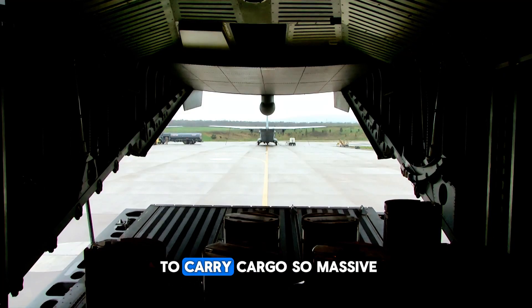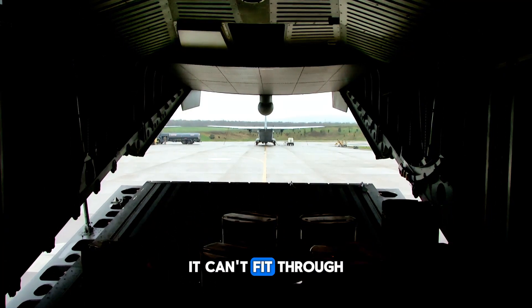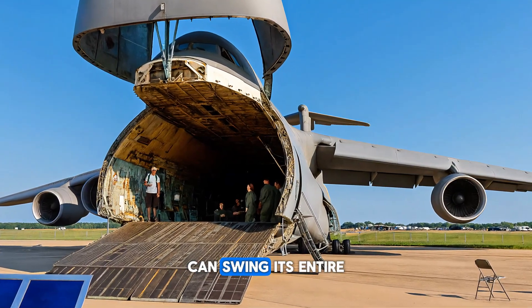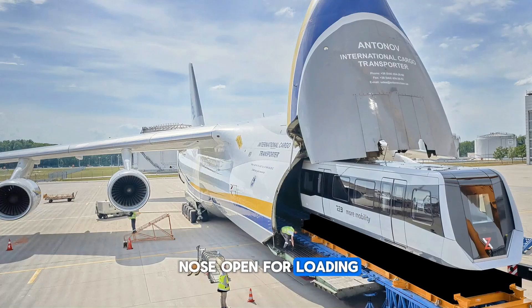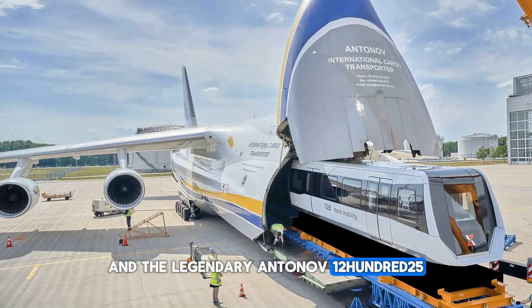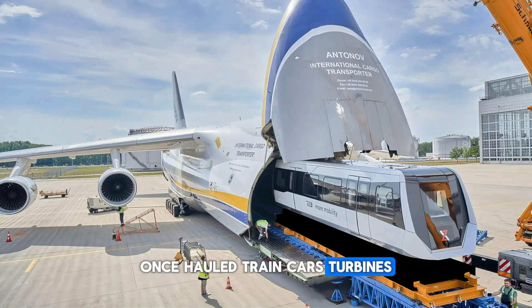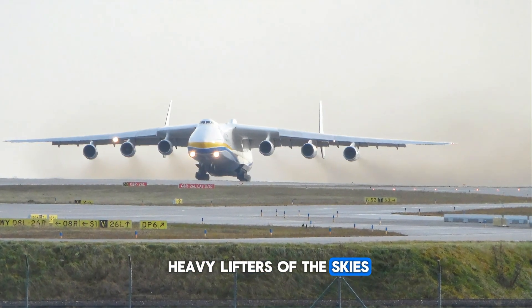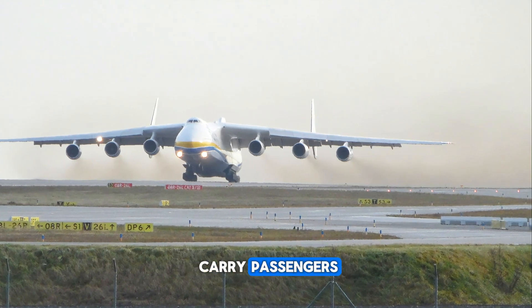Some planes are built to carry cargo so massive it can't fit through regular doors. The Boeing 747 freighter can swing its entire nose open for loading. And the legendary Antonov An-225 once hauled train cars, turbines, even other planes. These giants are the heavy lifters of the skies, and honestly, they rarely carry passengers.